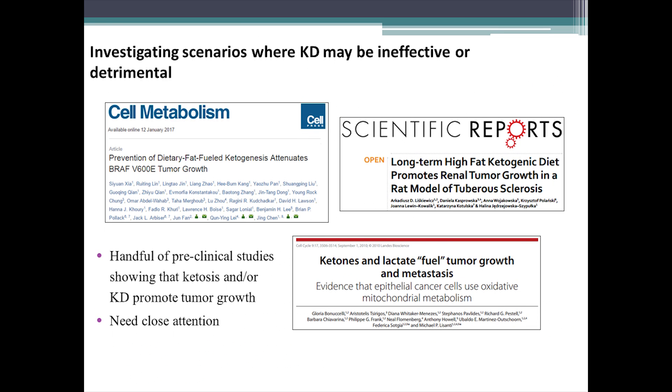There have been a handful of reports over the past couple of years suggesting there might be cancer types or specific scenarios where the ketogenic diet would not be efficacious and could be detrimental. One came out earlier this year looking at the BRAF V600E mutation, very common in melanoma, suggesting how acetoacetate can actually stabilize MEK-ERK signaling in that tumor, which can promote its aggressiveness. We absolutely need to be looking at these cases closely to understand which cancers respond well to the ketogenic diet, and where we should not utilize this therapy.